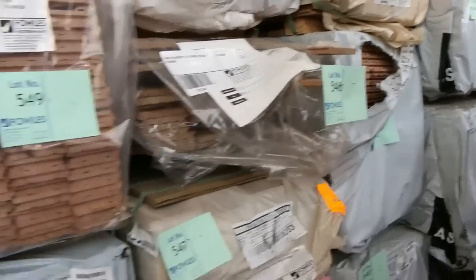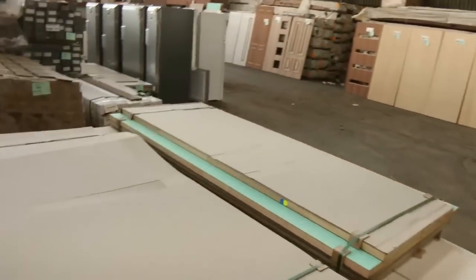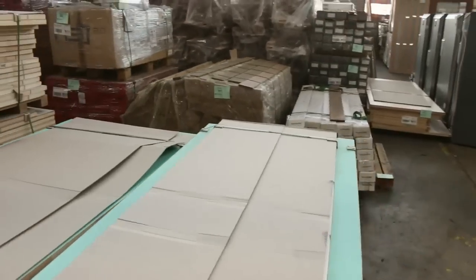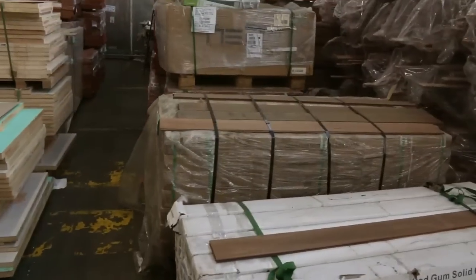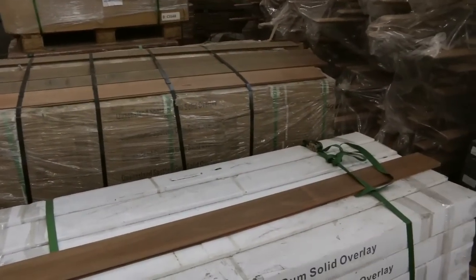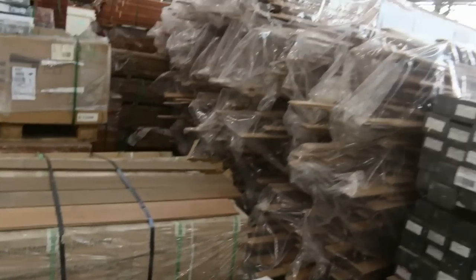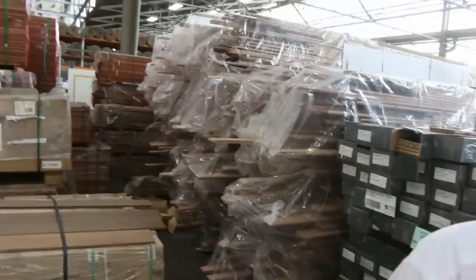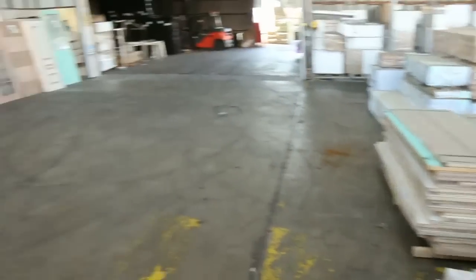Plenty of engineered flooring tomorrow as well — a little bit of spotted gum down in the front. Also some stock here: lot 486 and some whiskey oak in that nice dark colour. I'm sure a couple of lots of that will go pretty well — nice looking stock.